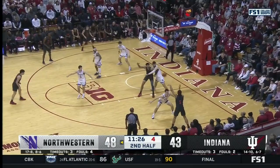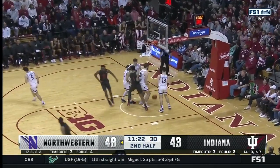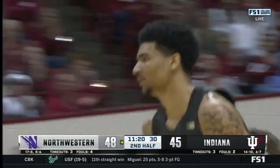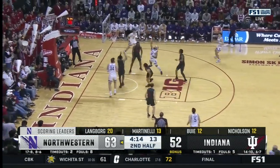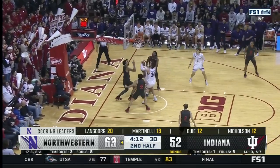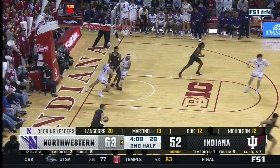Galloway swings it out to Renew, trying to get it into Ware. And Ware powers it right over Nicholson. He taps it back — Nicholson, no. Finally Ware clears it.